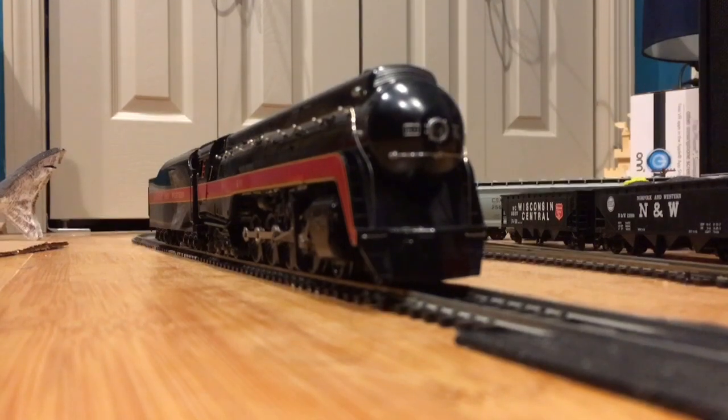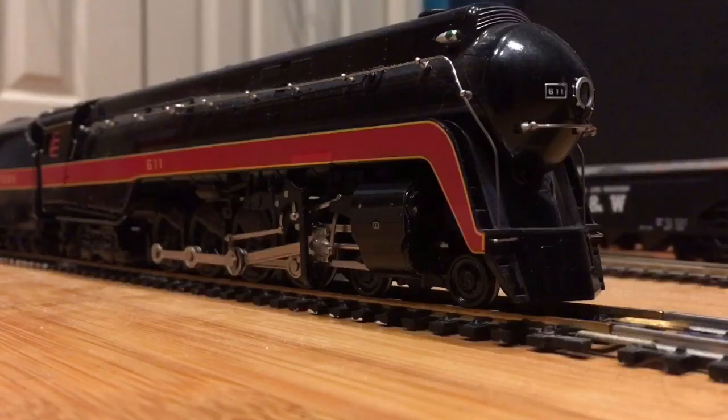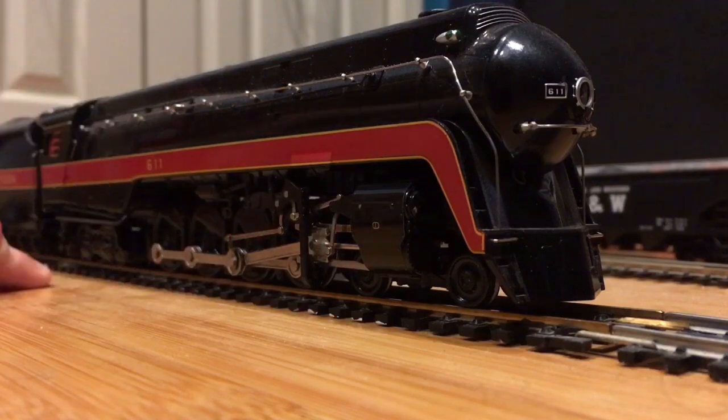Ladies and gentlemen, the Norfolk and Western J Class locomotive. Now, as I was saying before the P2 was interrupting me, this is a locomotive with eight driving wheels that is supposed to be in shot. It is a 4-8-4 wheel configuration.